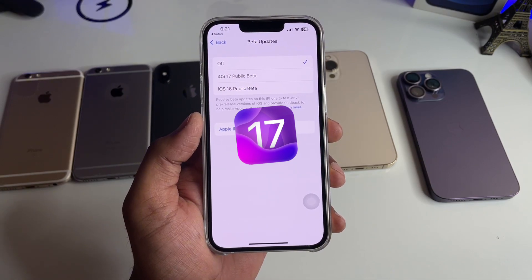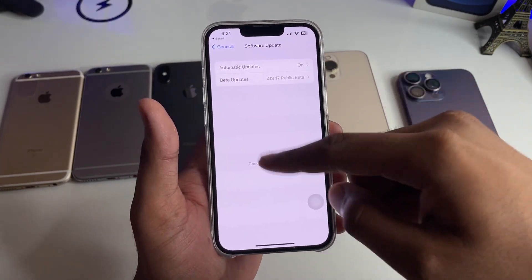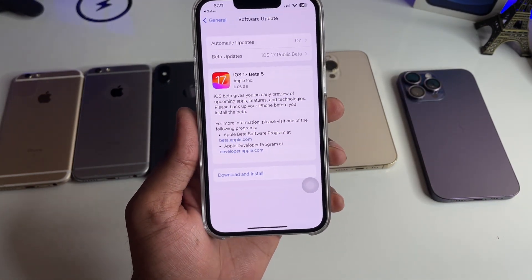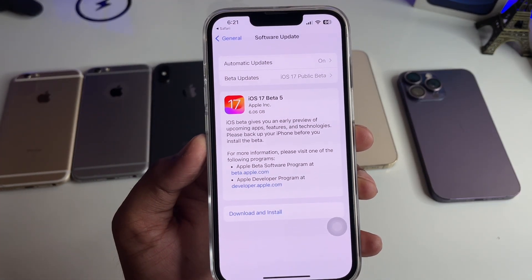You will see the Public Beta option — I have iOS 16 Public Beta listed. Click on it and iOS 17 Beta 5 Public Beta will appear. Simply click Download and Install and it will start downloading.